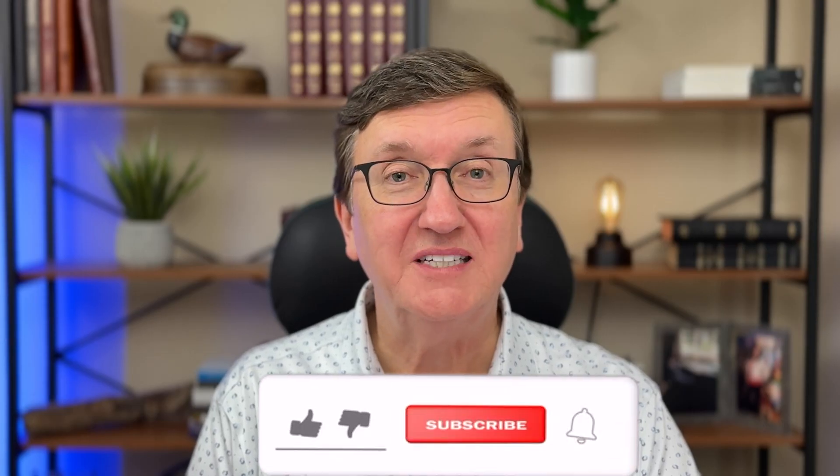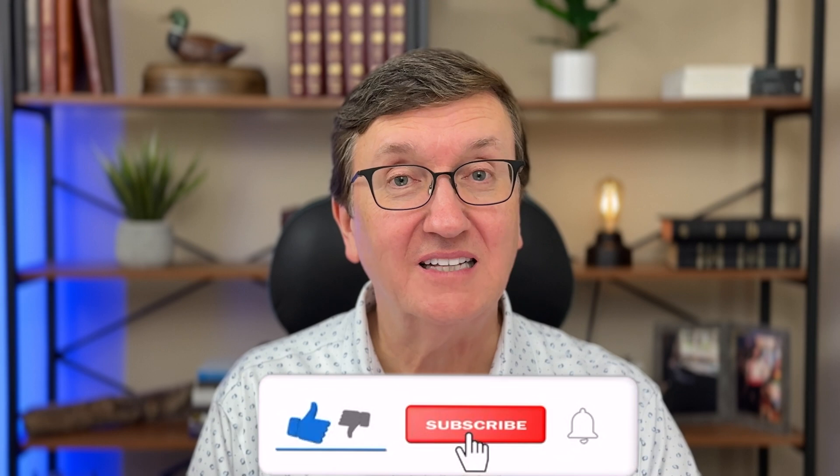I hope you enjoyed today's video. If so, please like and subscribe, and watch this next video for some more great iPhone tips.